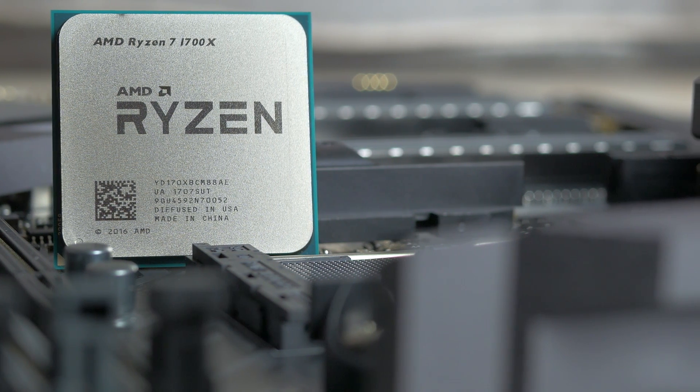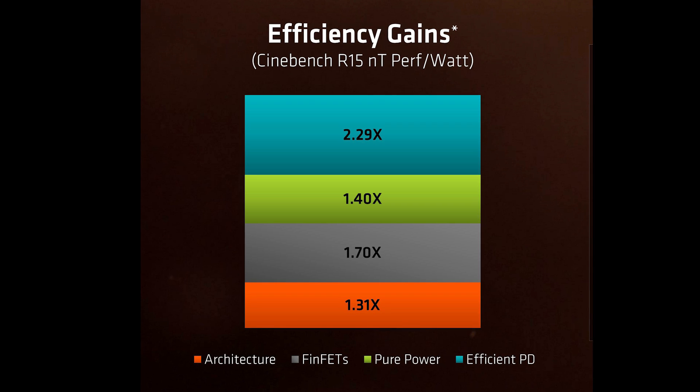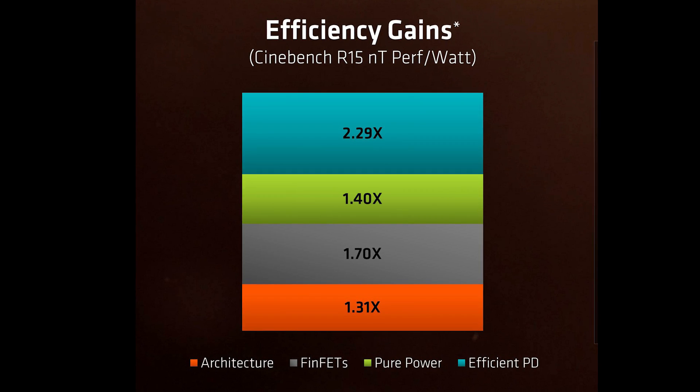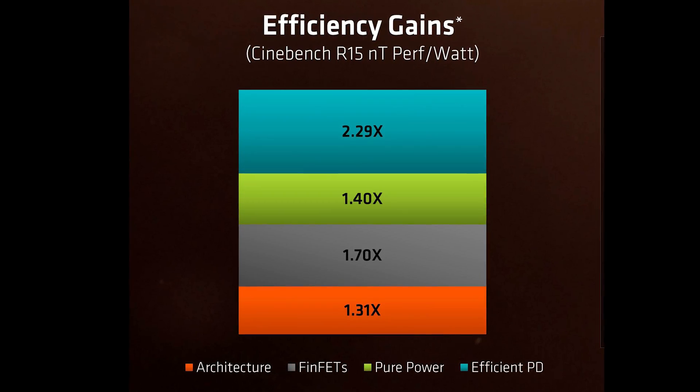This puts it within 0–2% of Intel's Broadwell-E IPC and around 6–7% behind Kaby Lake's. Ryzen is built on GlobalFoundries' 14nm FinFET licensed from Samsung, and the shift to 14nm is only part of the reason contributing to the low power consumption and TDP of the 1700X, alongside architecture improvements and general power-efficient design, making this a 95W TDP SKU.